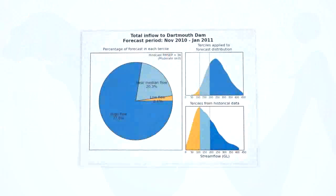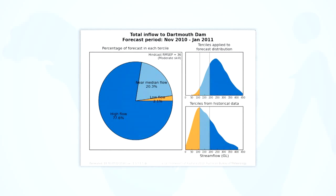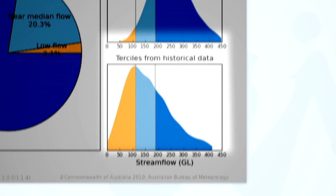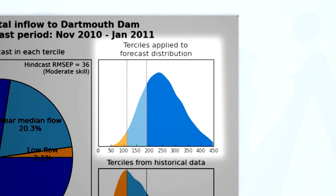This graphic describes the shift in probability of each flow category for the forecast period. Based on historical data, the probabilities of high, near-median, and low flows for each location are defined as 33%. The chart on the bottom right shows the probability distribution of the historical streamflow data, similar to a bell curve or normal probability distribution. The chart on the top right shows how the probability of each flow category has changed from the historical data for the forecast period.